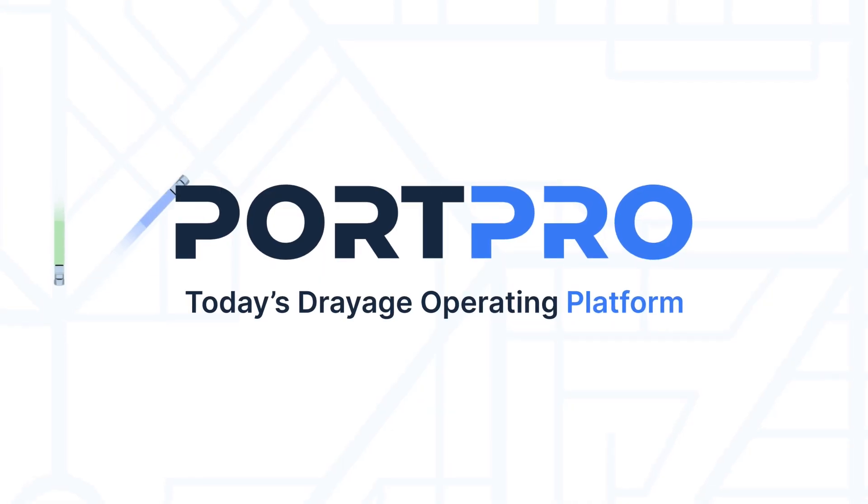Just imagine cutting down hundreds of hours jumping back and forth between your TMS or your spreadsheets and your email inbox. This tool allows you to provide stellar service to your prospects and clients, all with less effort. Ready to elevate your drayage operations? With PortPro, you're not just adapting to the industry's evolution, you're leading it. Visit the link here to learn more about our embedded email inbox and request a demo today.